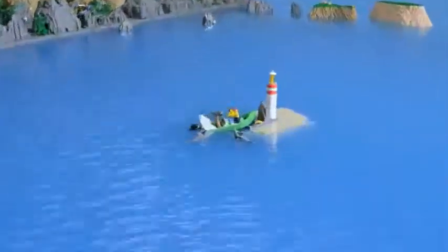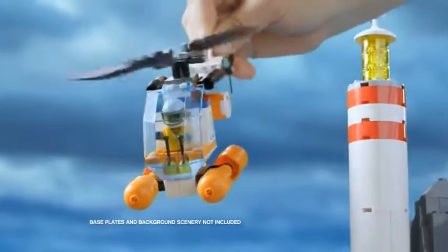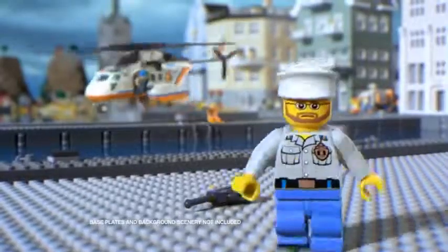In Lego City, a boat is stuck and the sharks are getting close. But help is on the way. We need the Coast Guard Patrol. Hey!